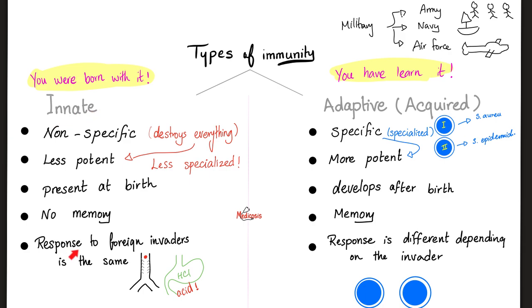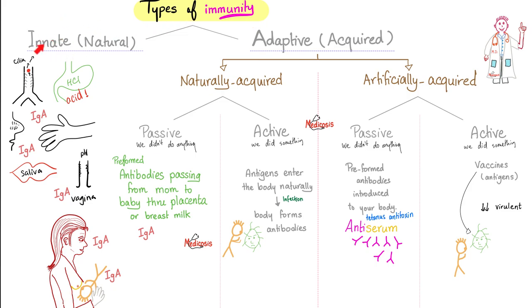Innate immunity responds in the same fashion to any invader. For example, the hydrochloric acid in the stomach doesn't care if the invader is a bacteria, virus, or fungus — it just burns everything alike. Your immunity is either innate or adaptive. Examples of innate: acid in the stomach, IgA and mucus in your mucous membranes such as your mouth, nose, anal cavity, vaginal canal, your saliva, and your skin.